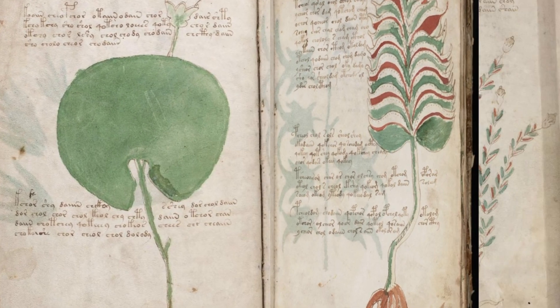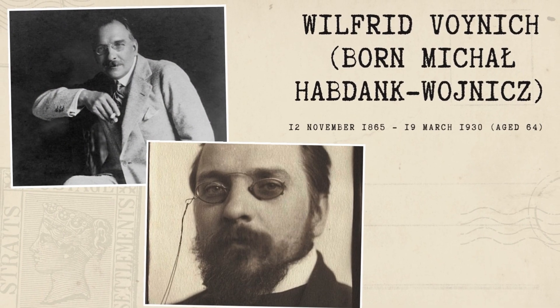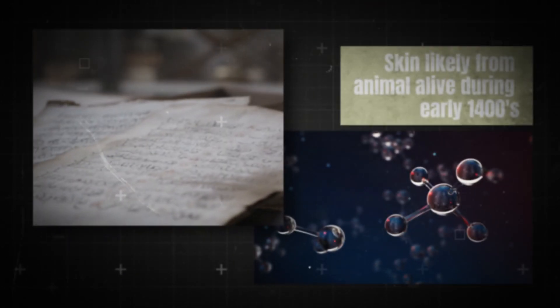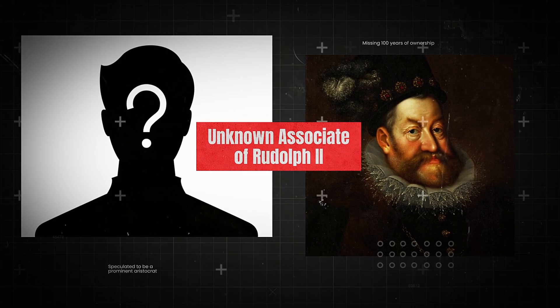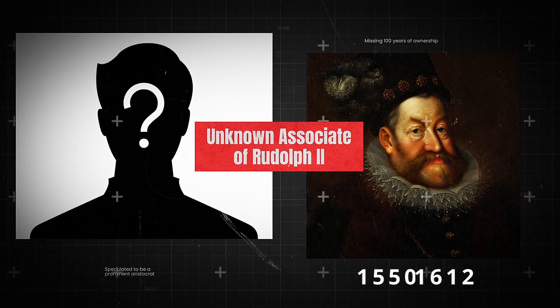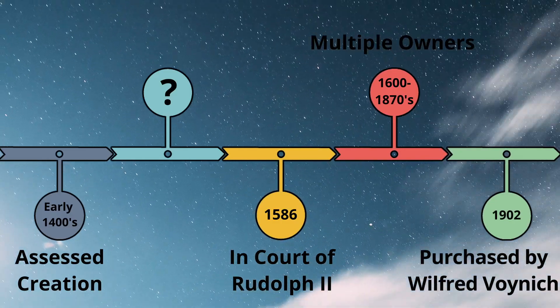Before we get into the new discovery, it's important to go over the history surrounding this strange piece of text. The manuscript was named after Wilfrid Voynich, who purchased it in 1912. Carbon dating provides a 95% probability rating that the skins used to house the text came from animals that died in the early 1400s. However, its earliest known possessor was an associate of Holy Roman Emperor Rudolf II, who lived from 1550 to 1612. That leaves over a century of ownership information missing, and with it, a great deal of context.